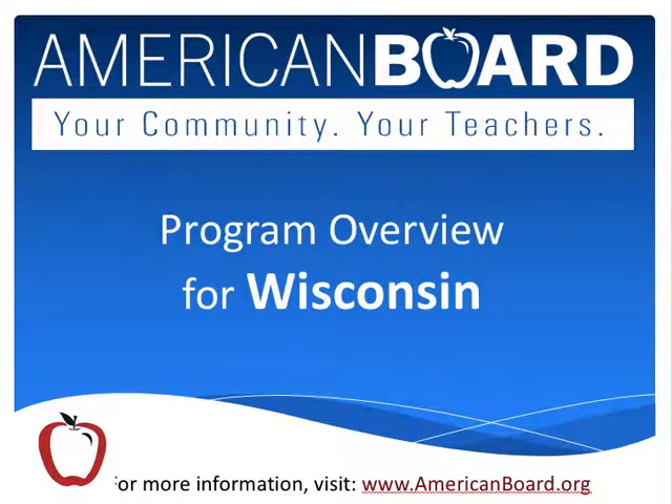Hi, welcome to this presentation of the American Board's online teacher certification program. What I'm going to do is walk through exactly how the program operates in the state of Wisconsin. This is the same presentation that you would receive if you attended one of our free information sessions hosted by a local representative. I'll cover everything about how the program works in Wisconsin, what the Wisconsin DPI requires, and how you could potentially become a certified teacher in a Wisconsin public school. So let's get started.